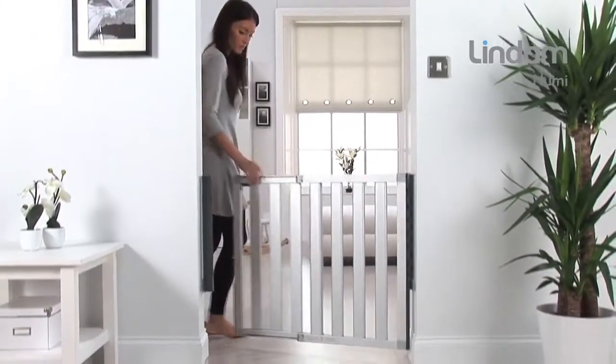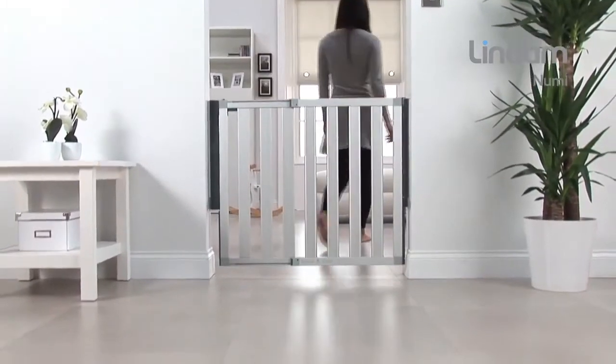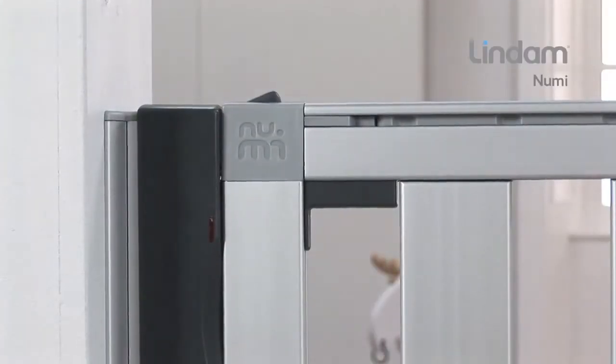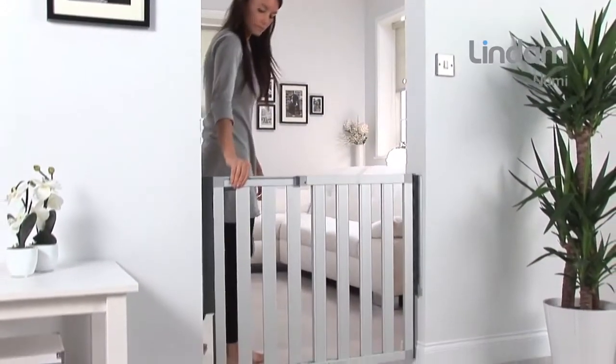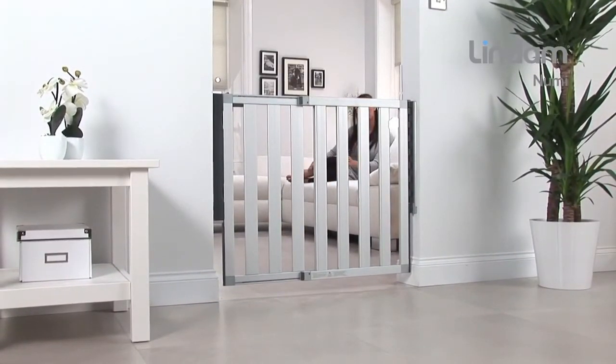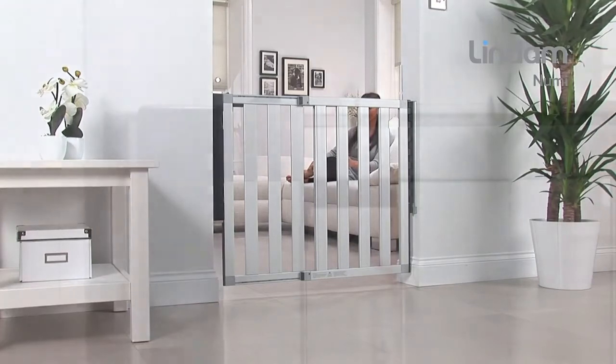NUMI's dual-action handle effectively child-proofs the gate. Simply push with your thumb and squeeze the handle for effortless one-handed opening. The upper and lower locking points provide maximum strength and rigidity over the gate's entire height, ensuring absolute stability.